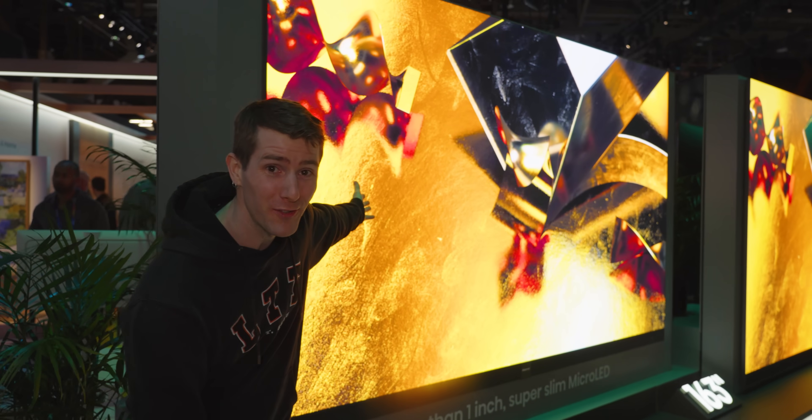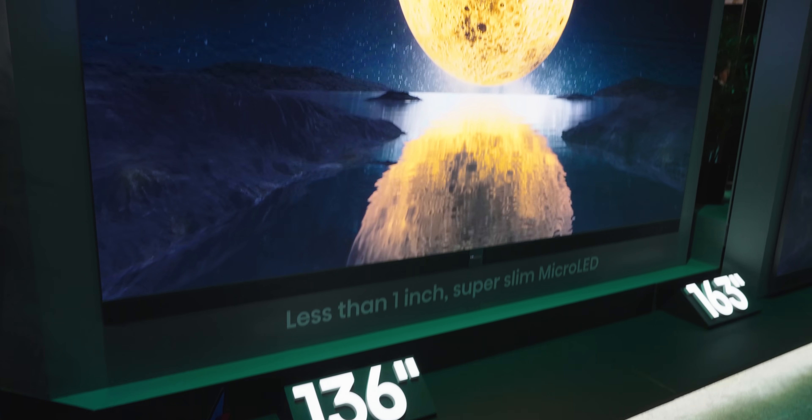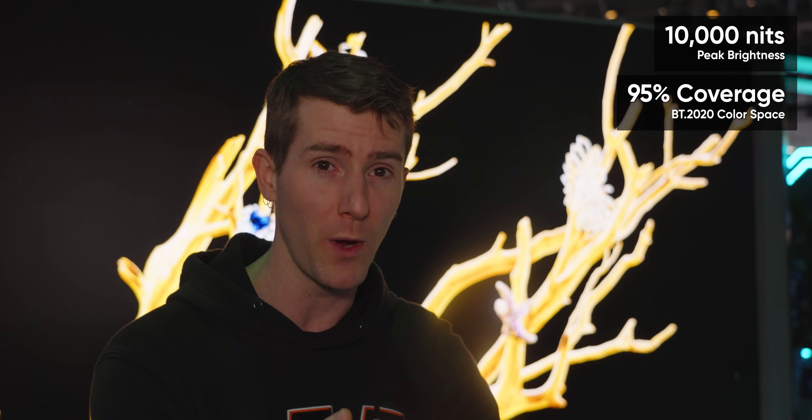Or maybe I shouldn't bother — because right on the other side of this display island, Hisense is showing off their first consumer micro-LED sets at 108 inches, 136 inches, and a whopping 163 inches. There are even fewer details on these: 10,000 nits peak brightness, 95% BT-2020 coverage, and that's about it. No availability, no pricing, and like every micro-LED set I've seen, you're going to be looking at seams between panels if you don't align them absolutely perfectly. But hey, this is Hisense's first attempt.